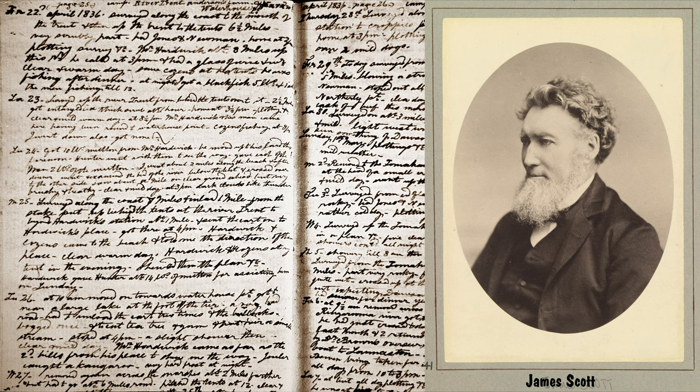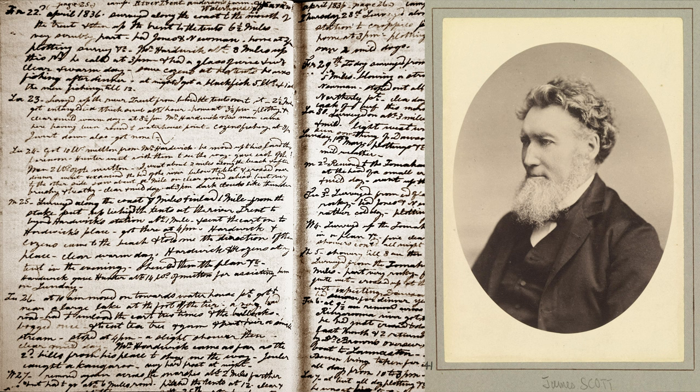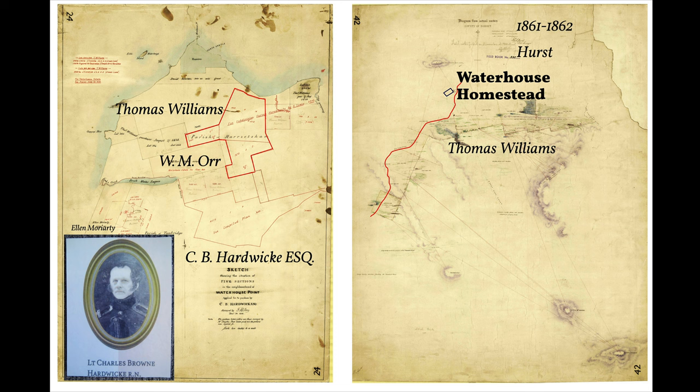Government surveyors visited the Bridport area between 1836 and 1861. The purpose was to officially survey land that had been allocated in the early 1830s to people such as Captain Charles Brown Hardwick, Thomas Williams, and Janet and Andrew Anderson. These maps show the properties in the Waterhouse area. Thomas Williams and Charles Hardwick certainly lived on their properties, as James Scott's diary records meeting them and even drinking a glass of wine and watching them herding sheep across the Great Forrester River at what later became Bridport. The road to Cape Portland is marked by a red line on the right-hand side map.